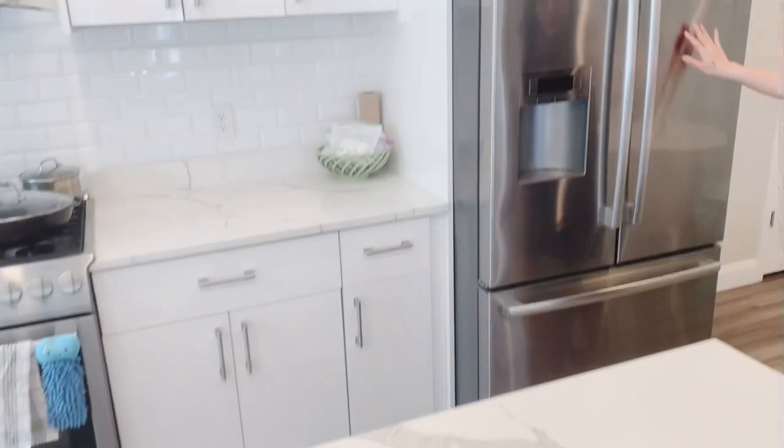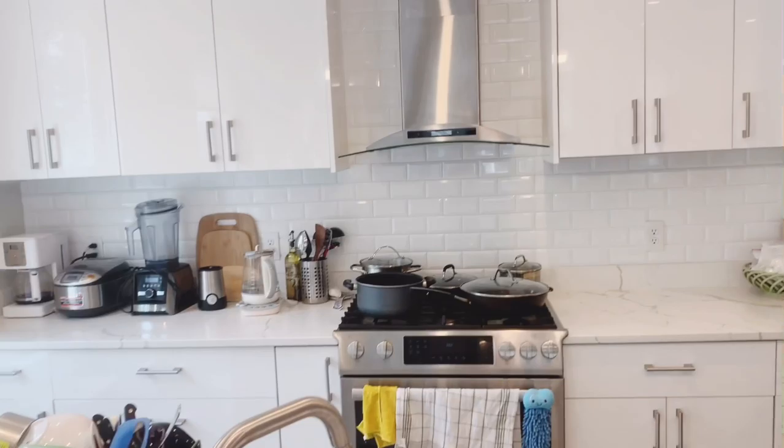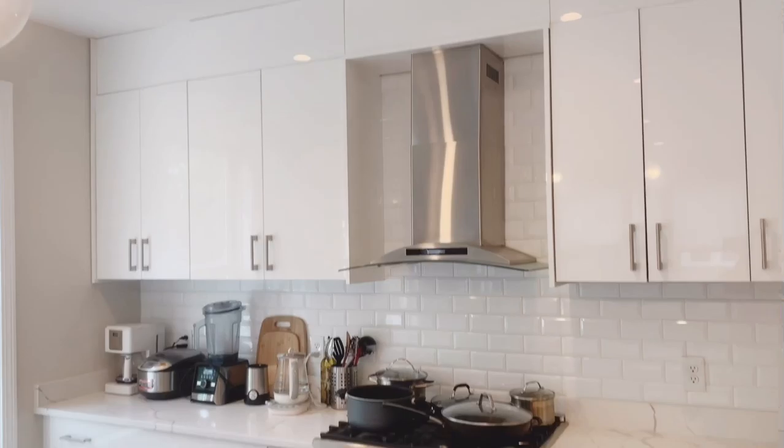We also have the double door French refrigerator. This also vents out — a lot of people like to cook and want to make sure that the vent is lifted out, and this is one of the homes that has that.